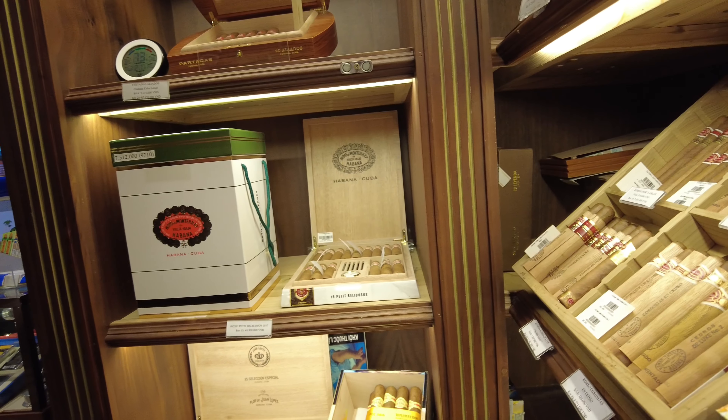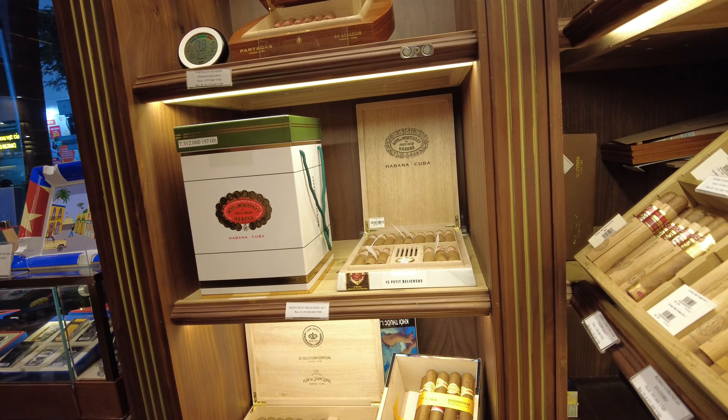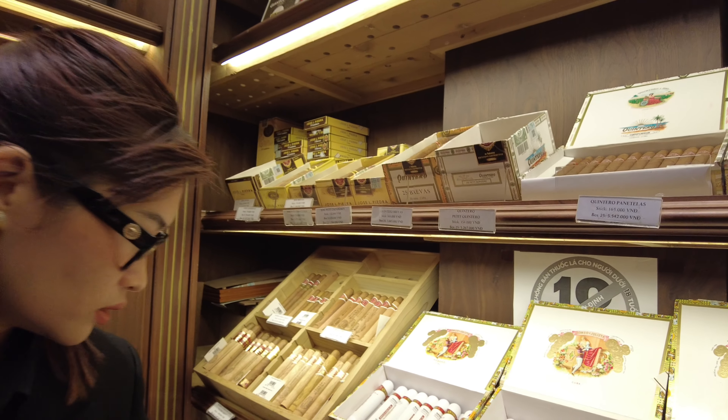Climbing up the ladder at the Casa de la Havana in Ho Chi Minh City, the biggest place to get original, authentic Havanos. As I climb up the ladder, I see so many brands — Romeo de Monterrey, Partagas, Monte Cristo. It's crazy. Oppmann, Cohiba on the left. A lot of stock you can get here.